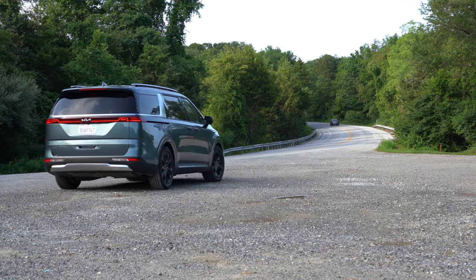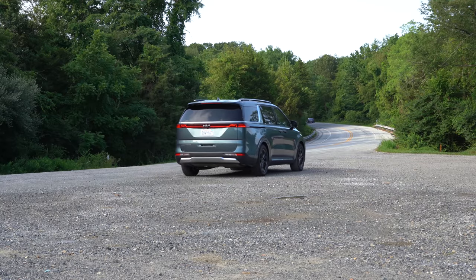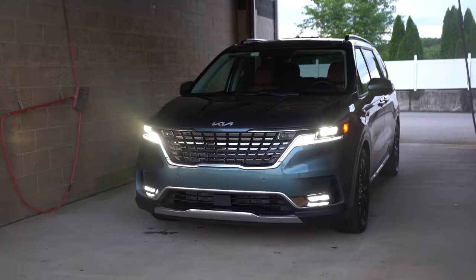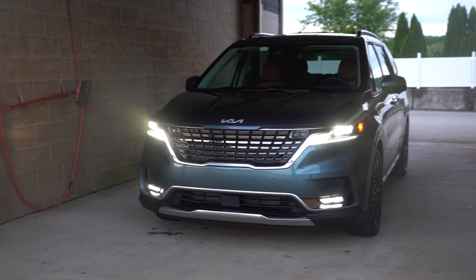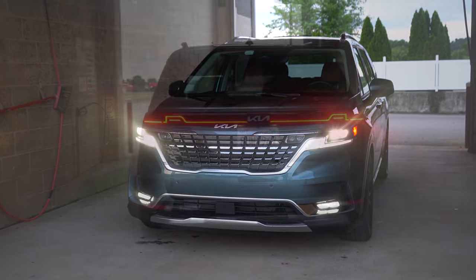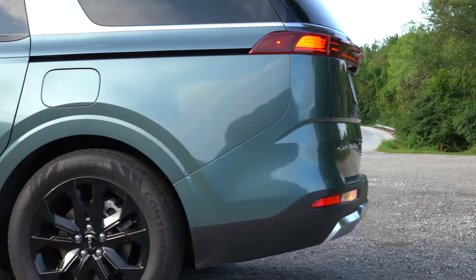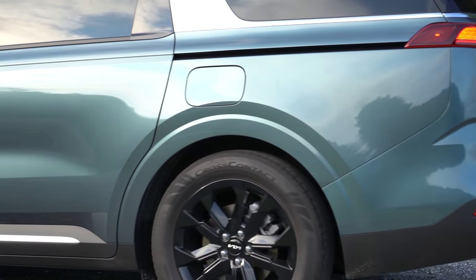I'm going to be showing you guys unique characteristics you've probably never seen on a van before. It also comes with America's best warranty: five-year/60,000-mile bumper-to-bumper and 10-year/100,000-mile powertrain. In this video I'll be testing everything from acceleration to braking, steering wheel, ride quality, sound system, exhaust clip, and all that fun stuff.